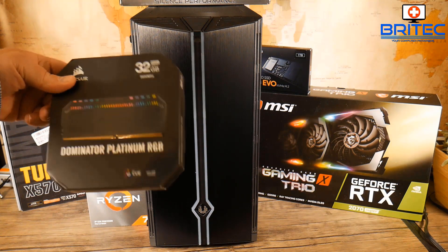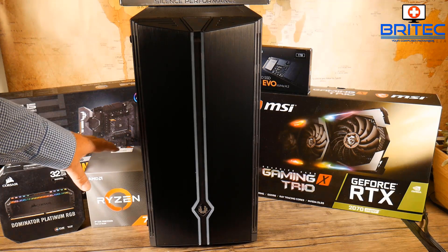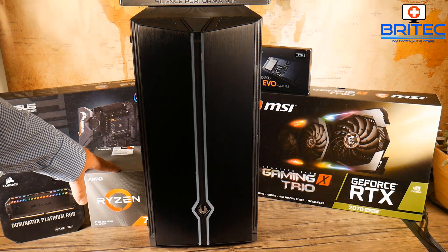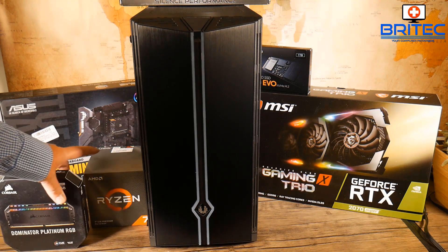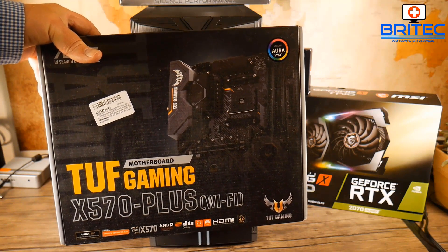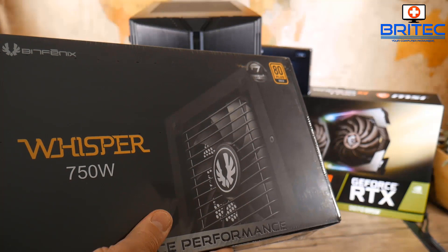It could be high-profile memory like this Dominator Platinum here, where the cooler you're using is too big and it impedes on the RAM. Maybe the cooler is too big for the case and you can't put the side panel back on. It could be a water cooler or radiator that's too big for the case. These are all beginner mistakes, and sometimes even seasoned veterans run into small niggles during the PC build process.